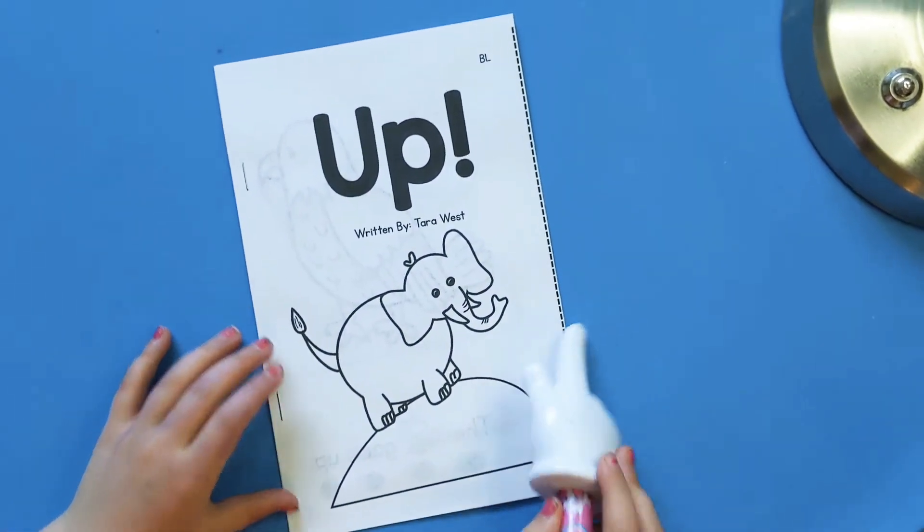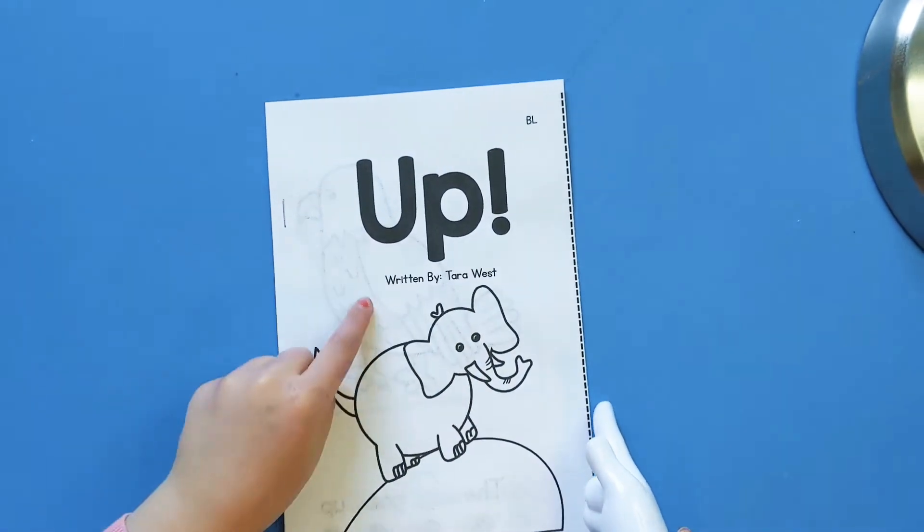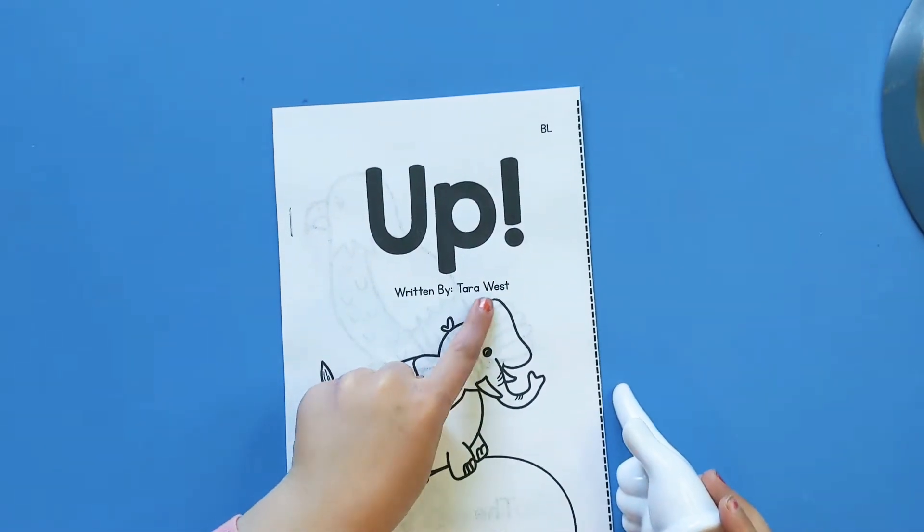Hello, my preschool friends. Today we are going to read a story with you called... Up! Written by Carol West.